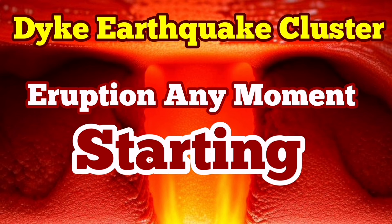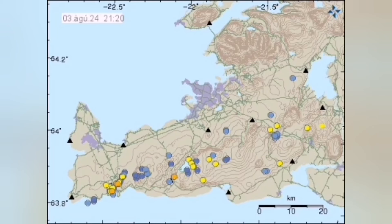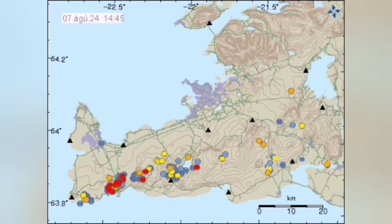Over the past few hours, we are seeing clusters of earthquakes appearing in the Svartsengi volcanic system area of the Reykjanes Peninsula of Iceland. These are a few of the earthquakes from previous days that continue into today.